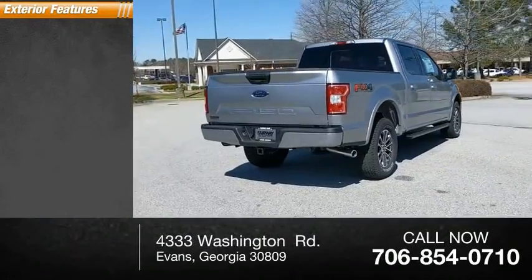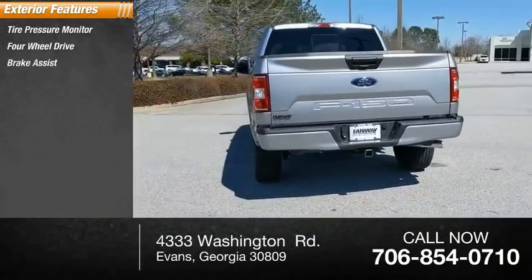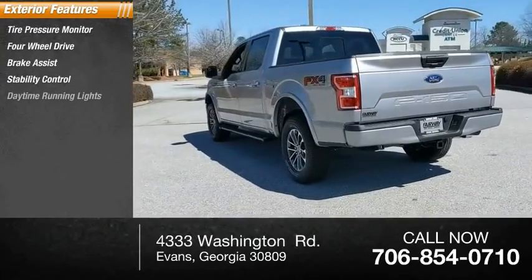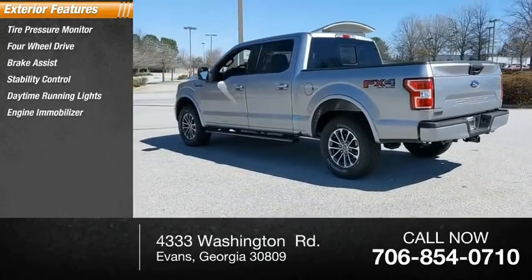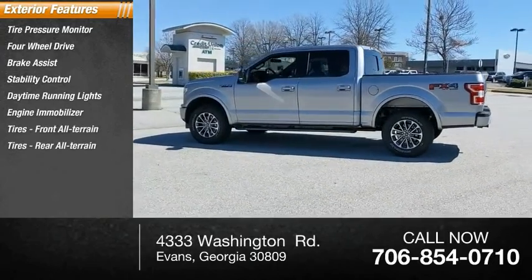Here are some of this vehicle's great options: tire pressure monitor, four-wheel drive, brake assist, stability control, daytime running lights, engine immobilizer, front all-terrain tires, rear all-terrain tires.